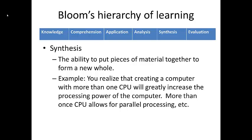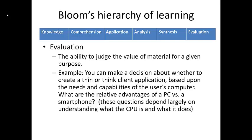Finally, beyond synthesis, we come to evaluation. Evaluation is the ability to judge the value of material for a given purpose. In our computer setting, this might mean assessing the relative advantages and disadvantages of a laptop compared to a smartphone. In finance, investors are constantly evaluating various investment options — for example, what is the cash-on-cash return on an investment, how risky is the investment, and how do we weigh risk and return?